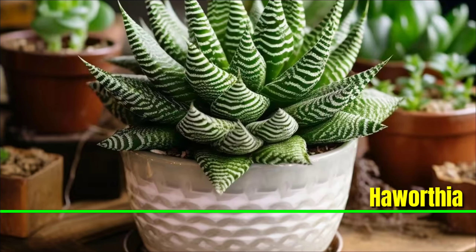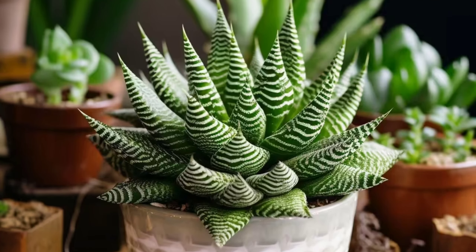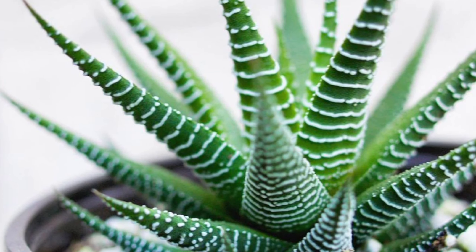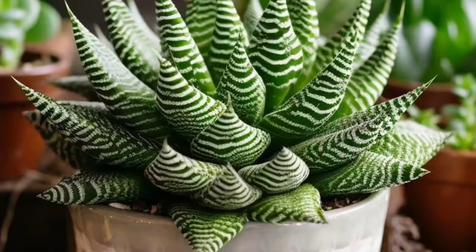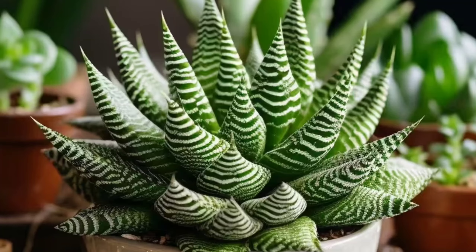Haworthia: Haworthia is a cute succulent known for its rosette-shaped leaves. They're well suited for indoor spaces and make excellent additions to desks or window sills. Haworthias are resilient and can tolerate periods of neglect, making them a great choice for beginners.